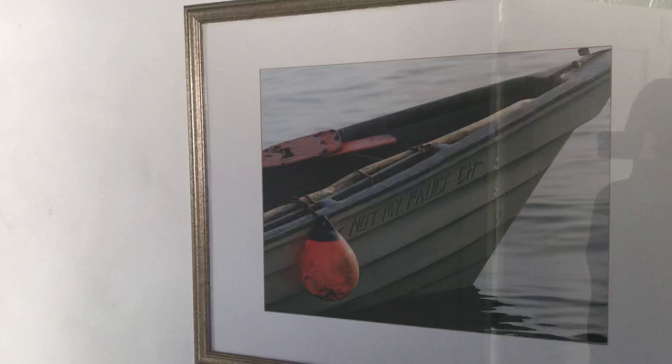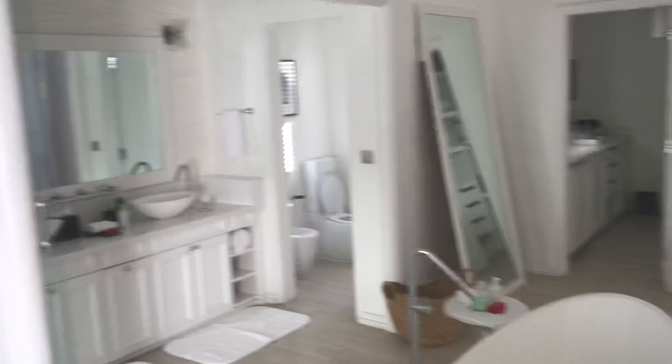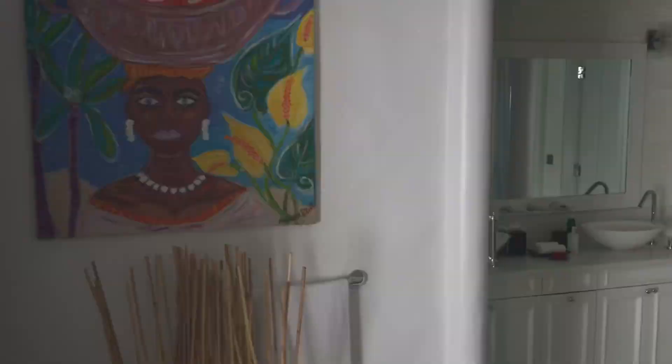In the accommodations you'll find that a great level of detail has been placed on infusing local heritage, such as this fabulous painting by famous St. Lucian artist Michelle Elliott.